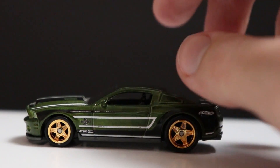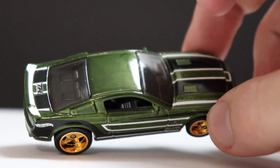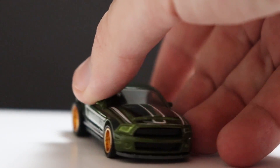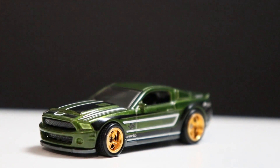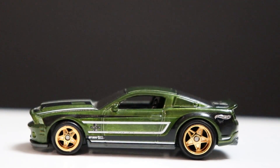I bought this thing loose on eBay, probably in 2015, so it was one of my first super treasure hunts ever and it just looks so good. The color combination — the dark green with the golden rims — those wheels look super good and it's a nostalgia factor for me. I'm pretty sure you can find a video of me opening that eBay package way back when, and it's still one of my top 10 favorites at number 10.